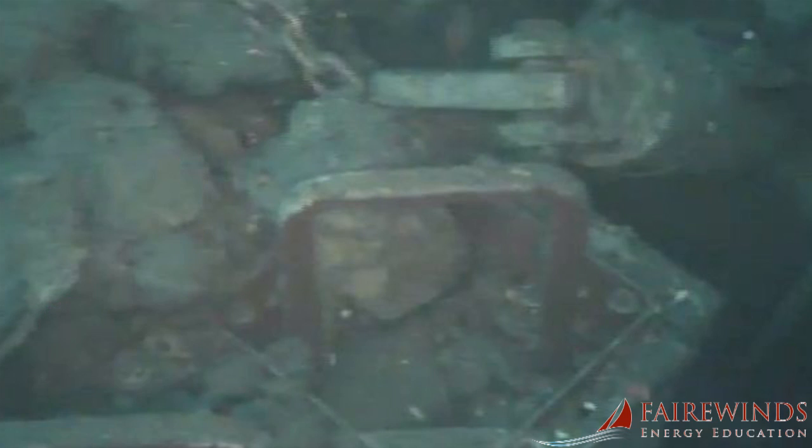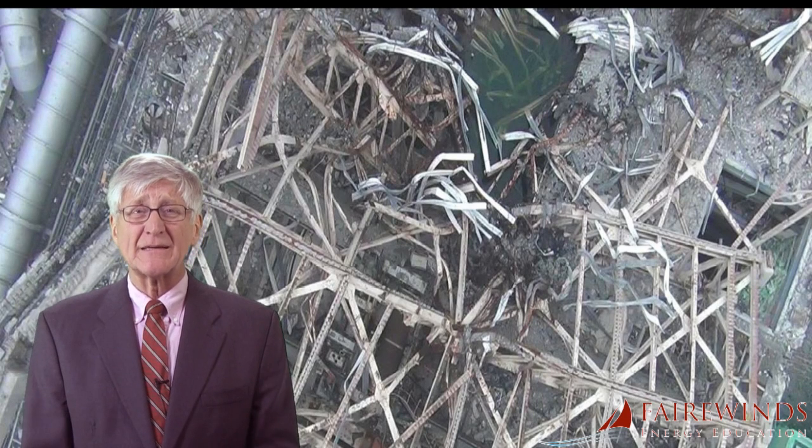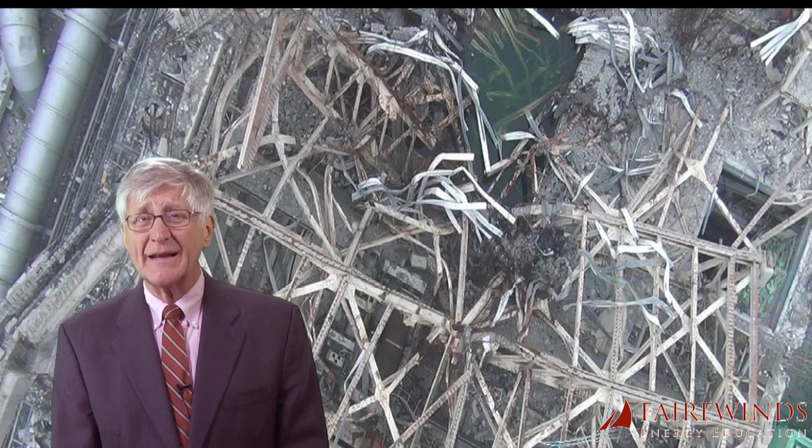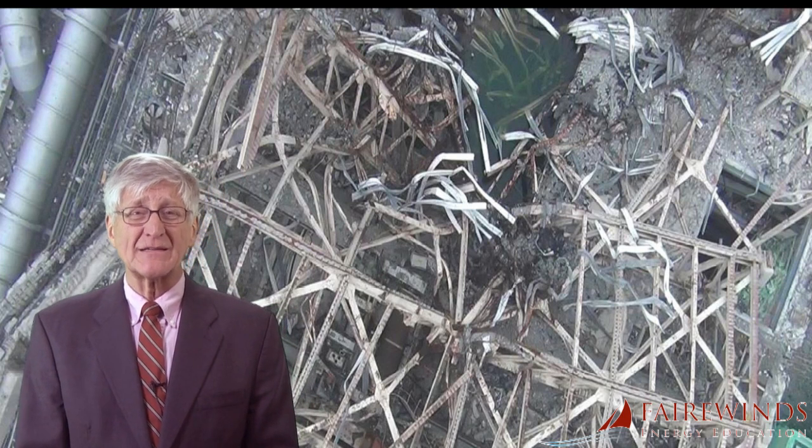The meltdown at Unit 3 has created a radiation field so high that human access has thus far been impossible, even three years after the accident. And because such an accident was never planned for, no robotics are in place, and the current design could not accommodate them even if robots existed that were designed to operate in such a hot and radioactive environment.